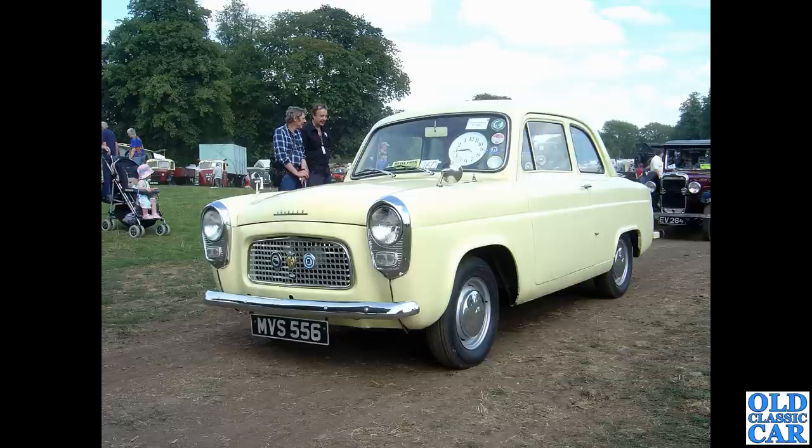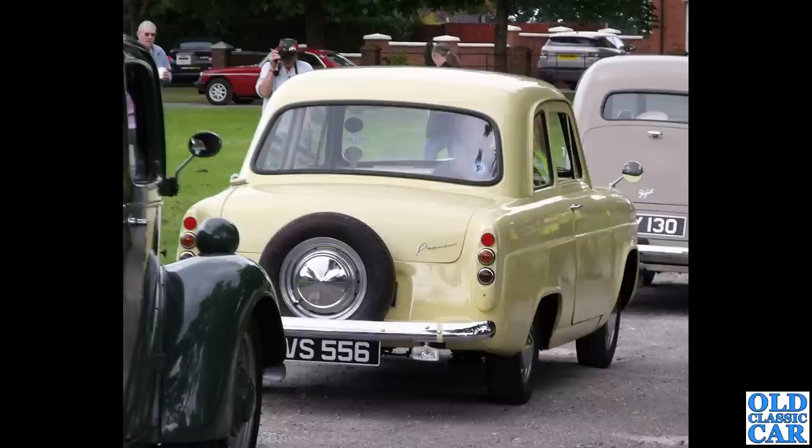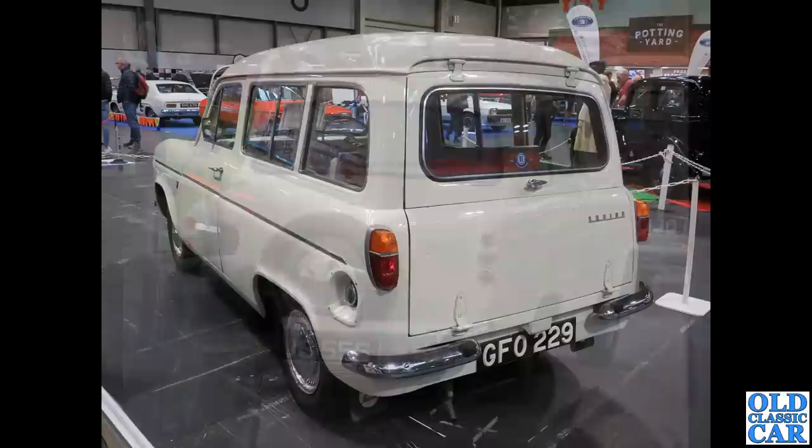MVS 556 — we've got two photos of this particular car, dating to May 1961. It has a 1172cc side-valve engine. There's a rear view of the same car at a different event slightly more recently. It's a Popular and it's got a continental touring kit on the back — the spare wheel hung off the back panel, with the bumper moved out to accommodate it.